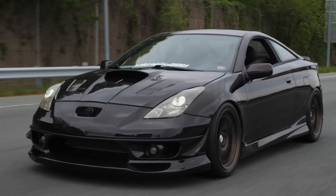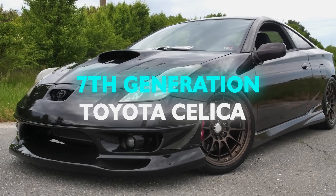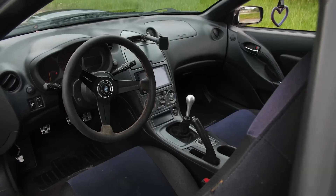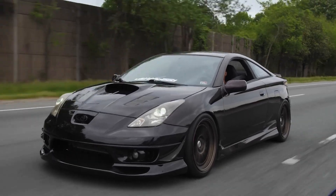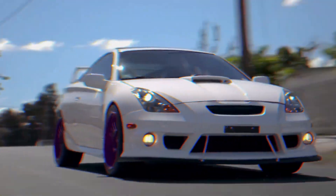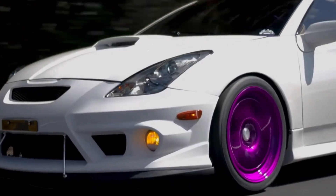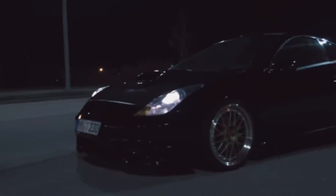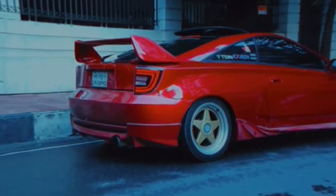Next up in our parade of pretenders is the seventh generation Toyota Celica, a car that looked like it spent its weekends tearing up racetracks, but in reality was more likely to be found parked at the local grocery store. Toyota, once known for its rally-dominating Celicas, decided to take a different route in the late 90s and turned the Celica into a fashion model — stunning, sleek, and unfortunately a bit superficial in the performance department.